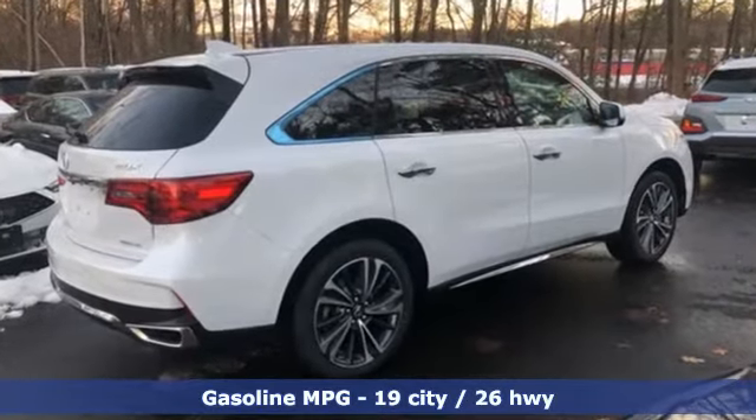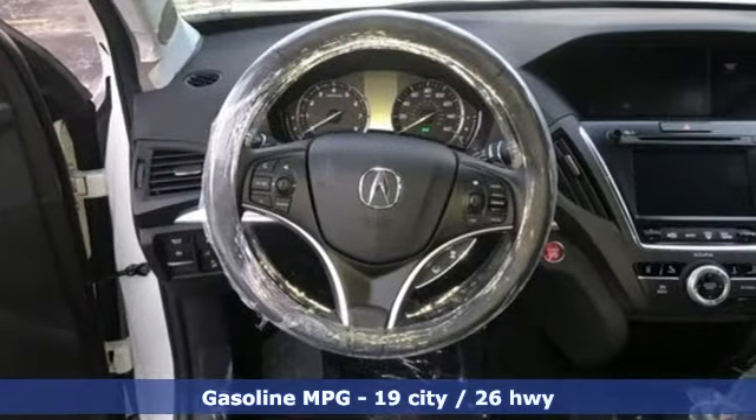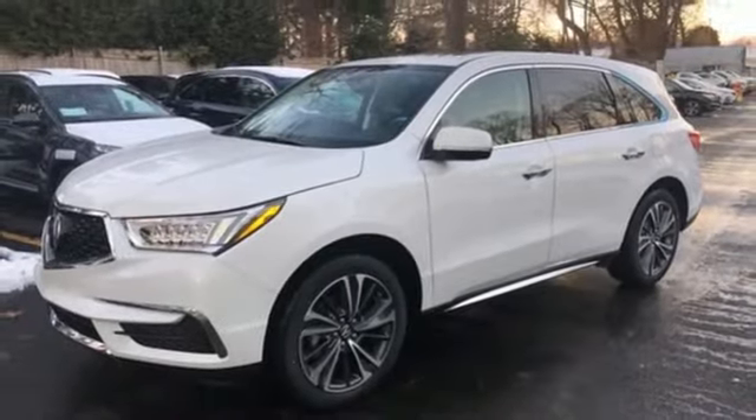V6 engine, four-wheel drive, streaming audio, memory exterior door mirror settings, front heated leather bucket seats, front and rear parking sensors.